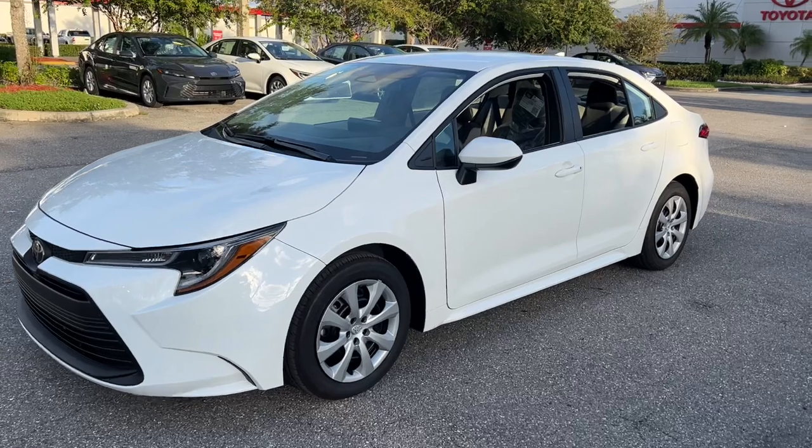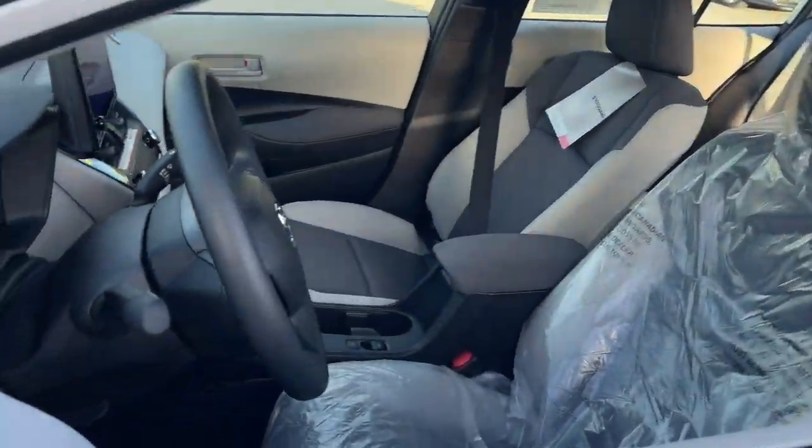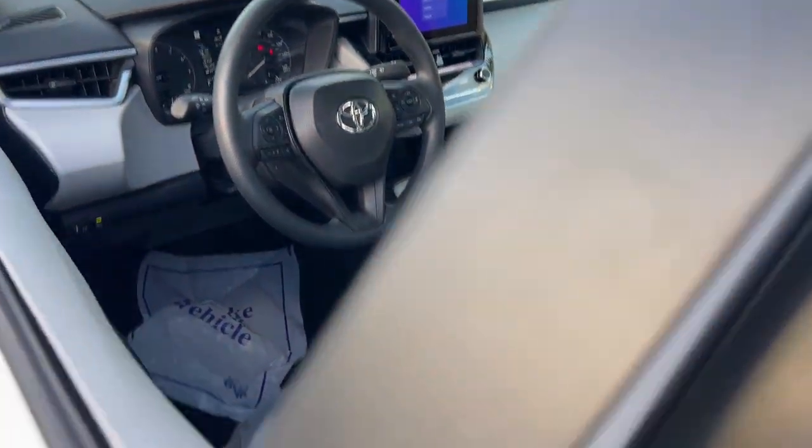Smooth and agile, its surprisingly spacious cabin spoils you with desirable infotainment features, while its advanced safety tech infuses every journey with confidence.